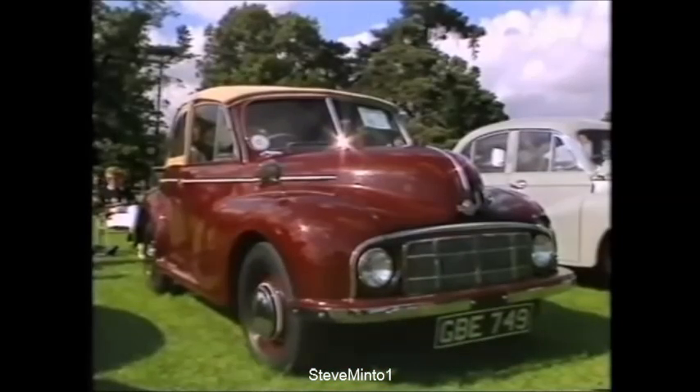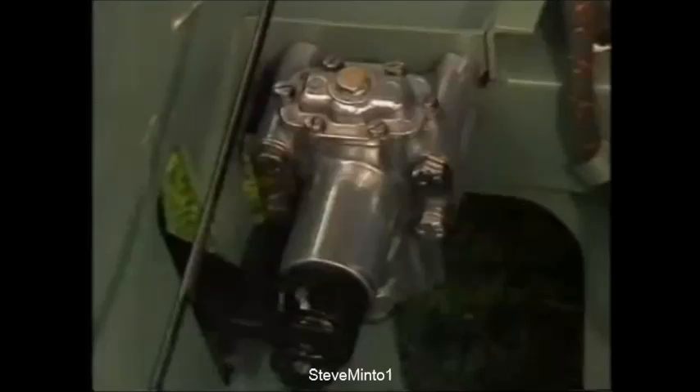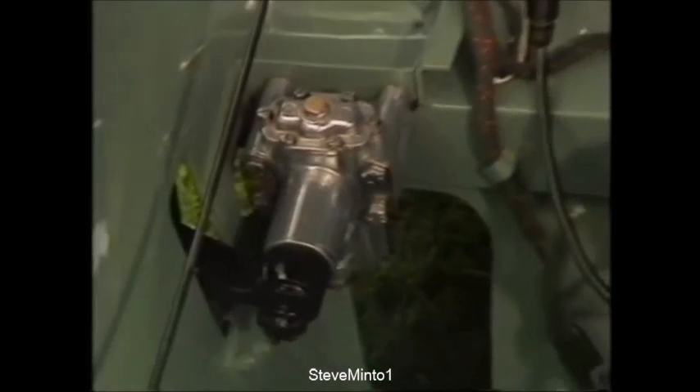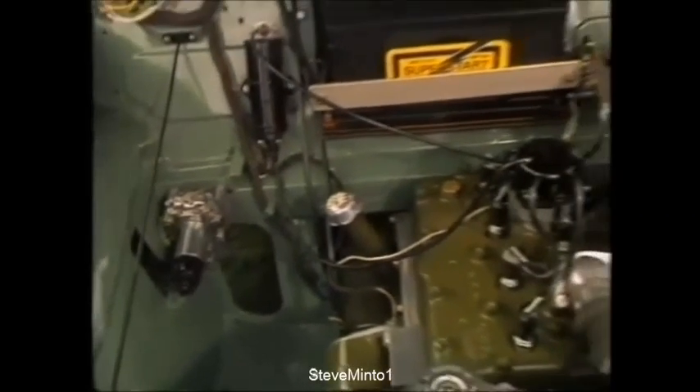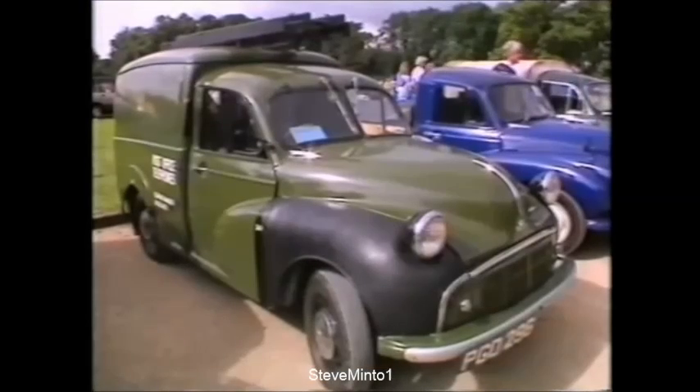For some, it's a case of concours presentation, with cars looking better than when they left the factory. Crude castings are polished to a mirror finish, and even the smallest detail is perfect. But for the more down-to-earth, driving is most definitely what it's all about.